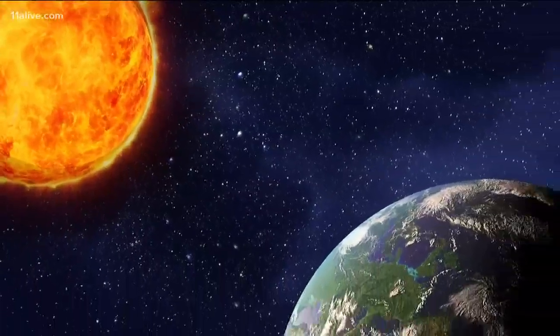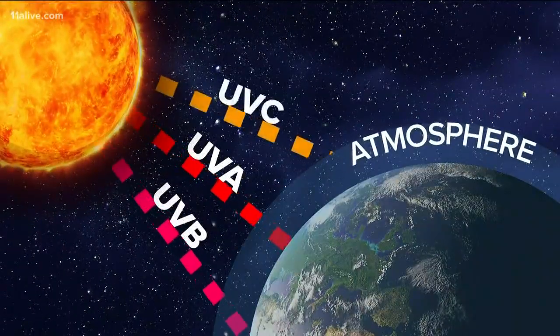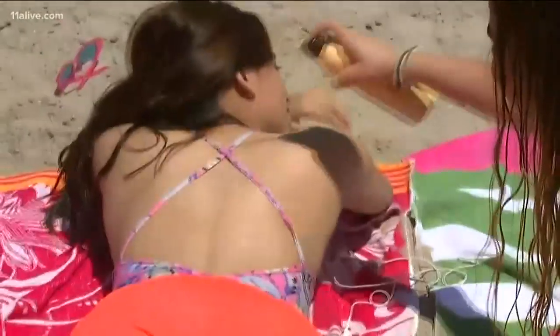There are three kinds of ultraviolet radiation: UVA, B, and C. UVC is mostly absorbed by the Earth's atmosphere, but the other two can be harmful. UVB, however, is our primary cause of sunburn and skin cancer. UVA rays penetrate the skin so deeply that they cause premature aging and can also contribute to skin cancer — the most common cause of cancer.